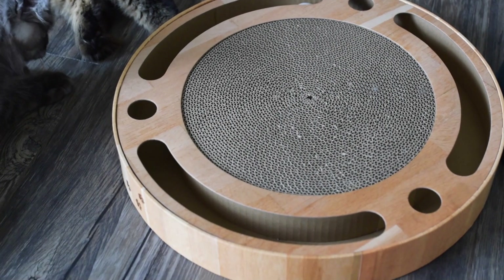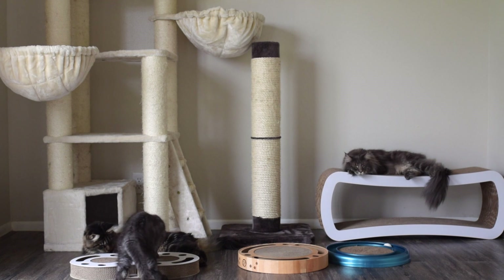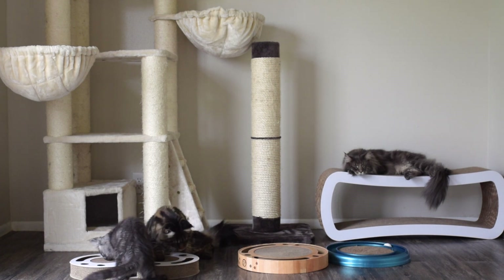Here are two more cat scratcher toys we have with balls inside. These look nice and they have cardboard in the middle for our cats to scratch on. However, I don't believe the cardboard is replaceable on either of these toys like it is on the Bergen Turbo toy.